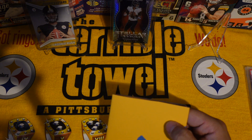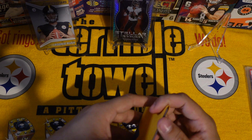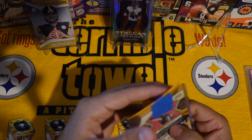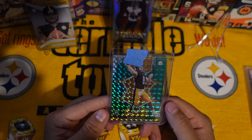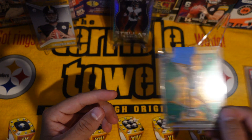This one is from New York — nice little card from New York. None other than the man, the myth, the legend: Kenny Pickett. We got a green mosaic. Not bad.